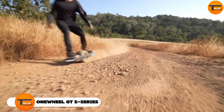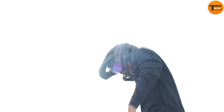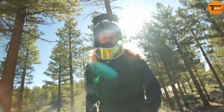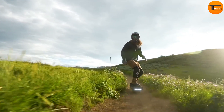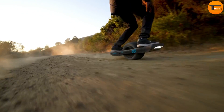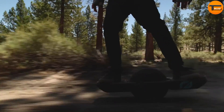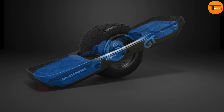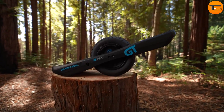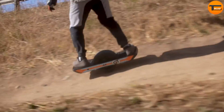Onewheel GT S-Series. The Onewheel GT S-Series is a powerful upgrade to the popular Onewheel GT electric skateboard, designed for riders who want maximum performance. This version comes with several improvements for tackling rough terrain and technical rides. One of the standout features is the S-Series motor, which offers more low-end torque, delivering stronger power at slower speeds. It also has better thermal performance, allowing it to handle steep climbs and quick acceleration without overheating.